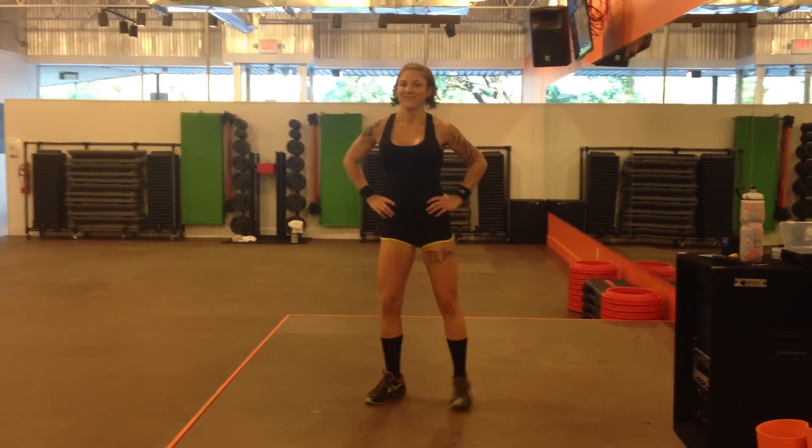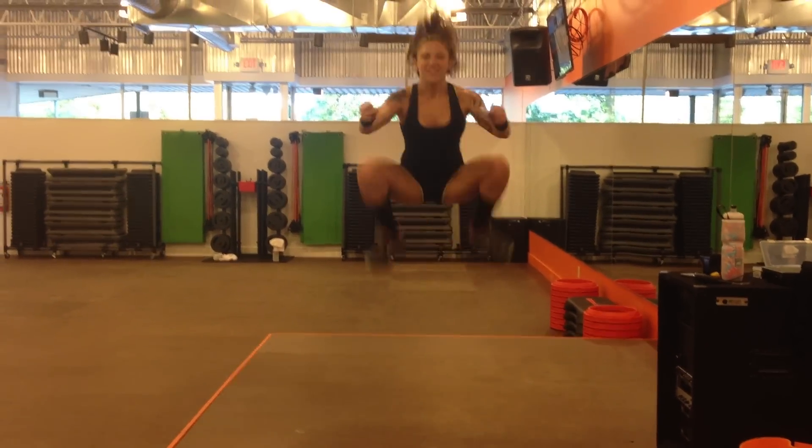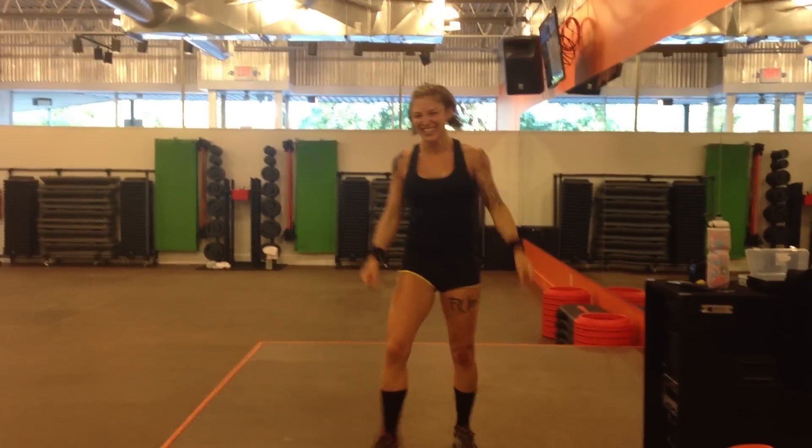So let's see those four tuck jumps again. Thanks, Amy.